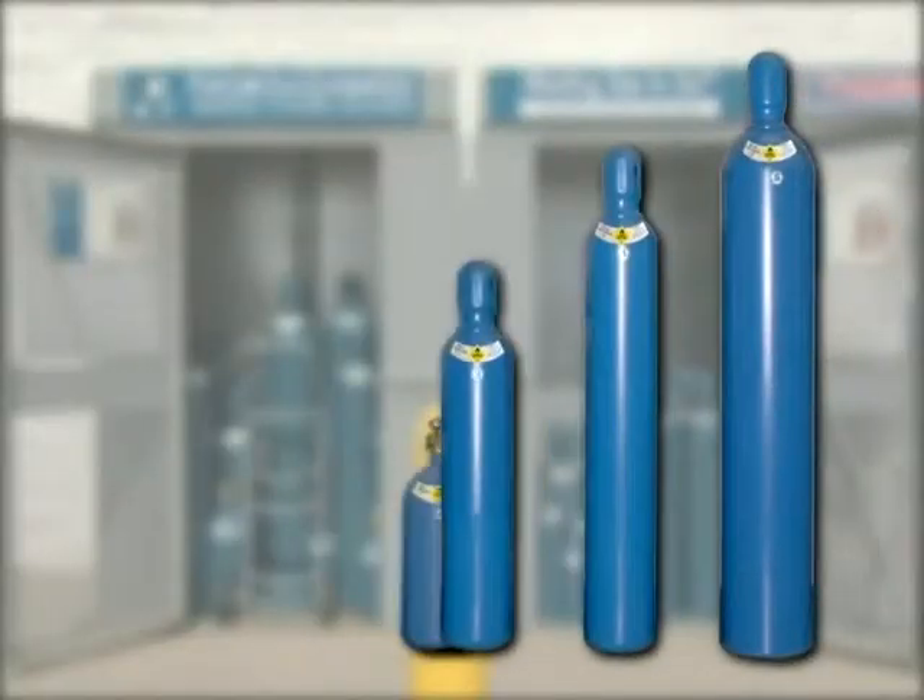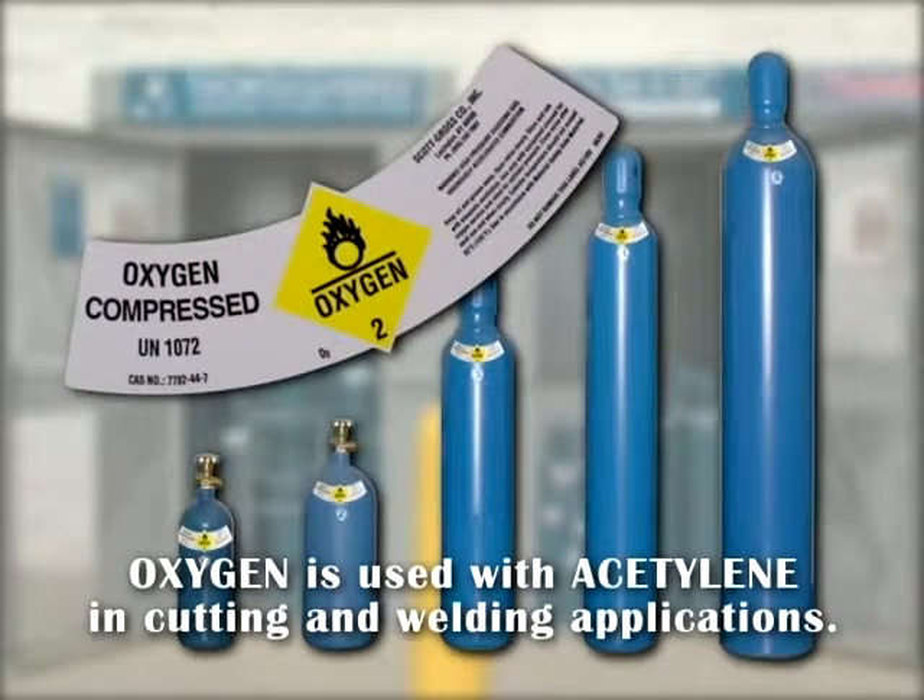Oxygen is an oxidizer which accelerates combustion. Oxygen is used along with acetylene to increase the flame temperature. Because of its combustion properties, do not let oil, grease, or oil-based lubricants of any kind come in contact with any part of the oxygen cylinder, regulator, or fitting. Doing so is considered dangerous. Clothes or other materials saturated with oxygen may easily ignite.